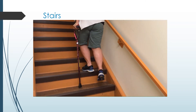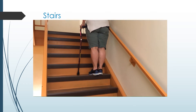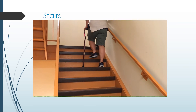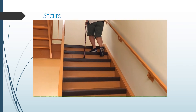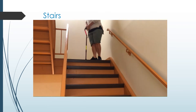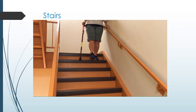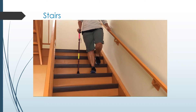To go up the stairs, grasp the railing with one hand and step up onto the first step with your good leg first, followed by your crutch or cane, and then your surgical leg. Continue this way one step at a time. When going downstairs, grasp the railing, place the crutch or cane one step below, and step down with the surgical leg, followed by the good leg. Repeat one step at a time.